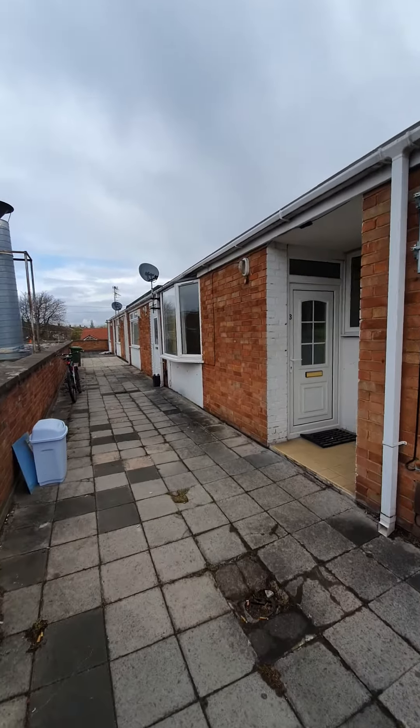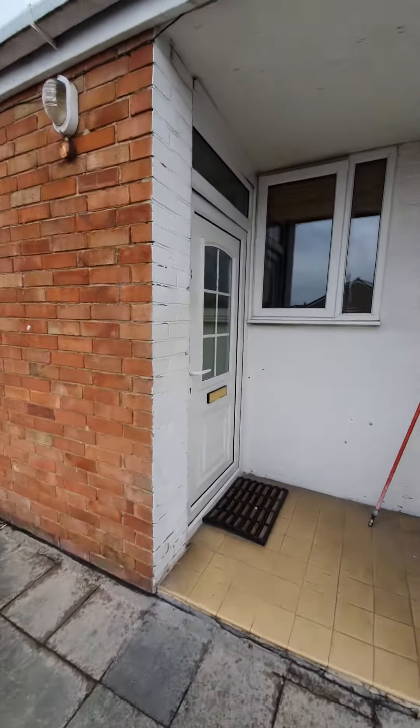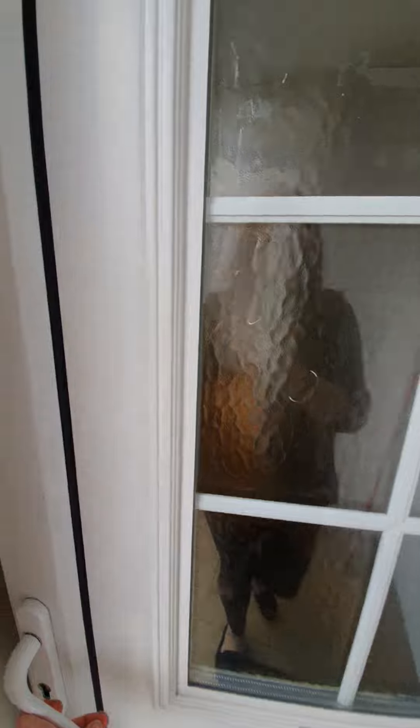Welcome to number three Premier Parade. This two-bedroom flat is located above Sainsbury's at Premier Parade in Hartburn. I'll take you in and show you around.